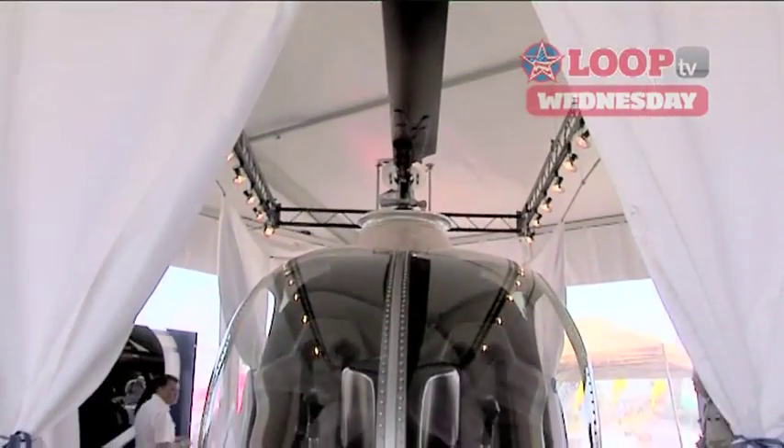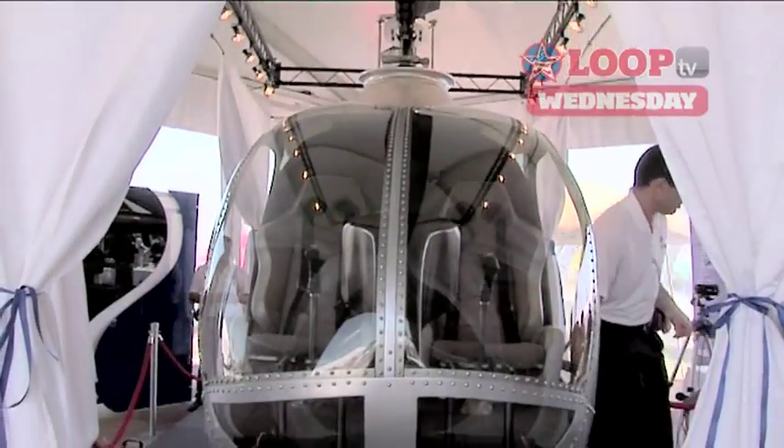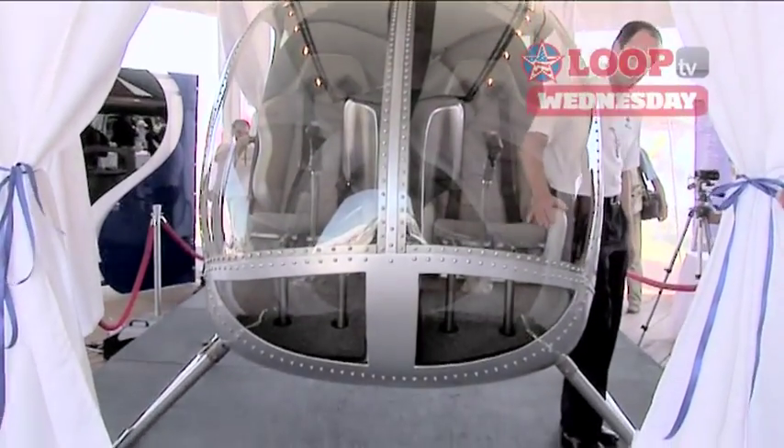We expect first flight in seven months, and six months from now we expect to be at Oshkosh with the version that will be released to the rest of the world next year at this time. As for the final important question — what's it going to cost? It's going to cost more than an R22 and less than an R66.